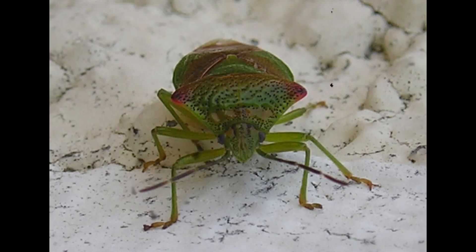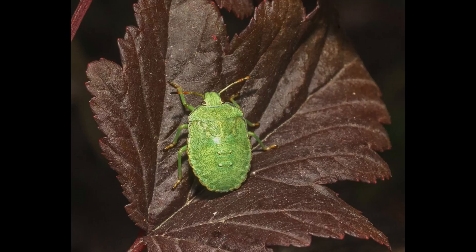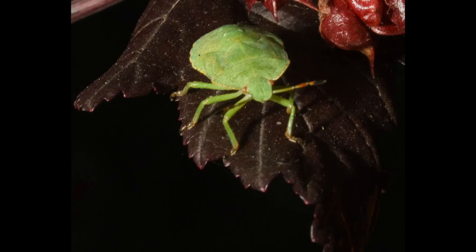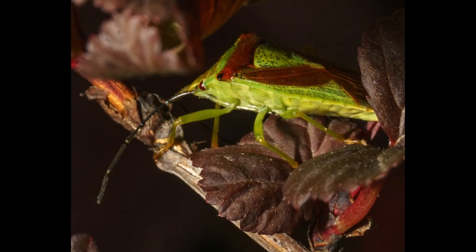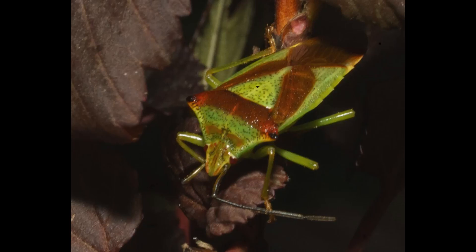The life cycle of acanthosoma includes five nymphal stages before reaching adulthood, and they typically live for about one year. During cold seasons, adults overwinter under leaf litter or bark, entering a state of dormancy until spring returns. Predators of acanthosoma include birds, spiders, and parasitic wasps, yet their camouflaged body and chemical defense give them a strong chance of survival.